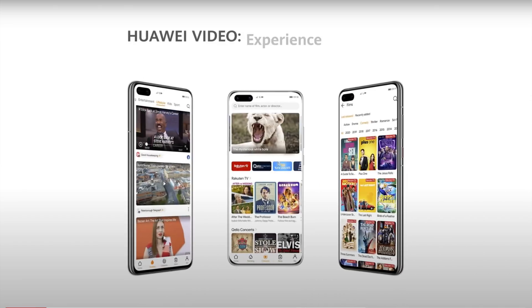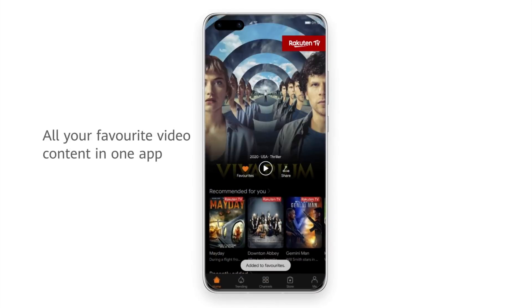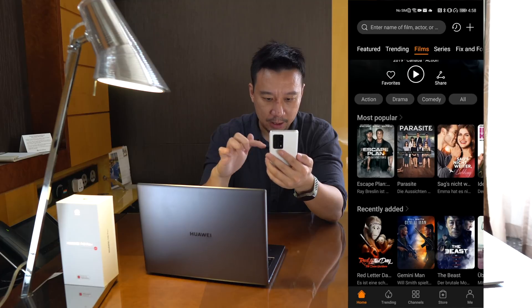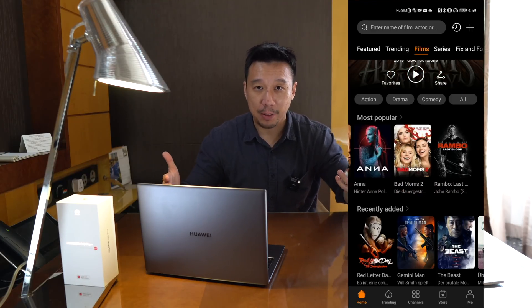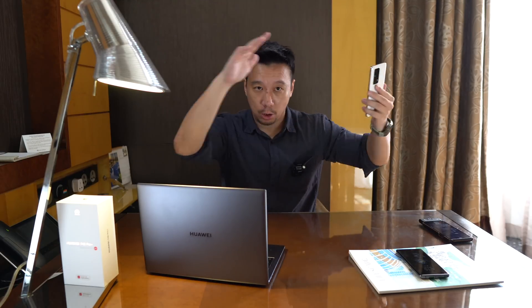Next, let's look at Huawei Video. This is basically half Netflix, half free streaming service. All the major Hollywood movies I can think of are already on here — like Hustlers, Knives Out, Parasite. But Huawei is doing more than just focusing on big-name internationally famous movies. Huawei is focusing on what it calls a 'glocal' approach — half global, half local. So all the big Hollywood movies are here, but Huawei is also focusing on local markets.